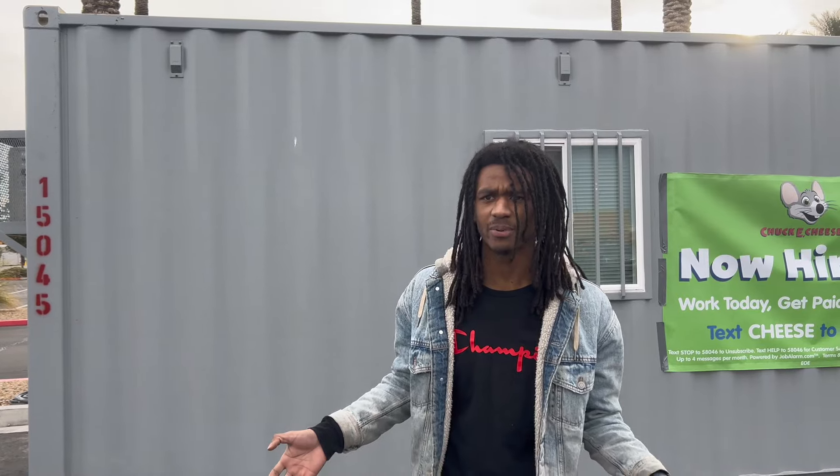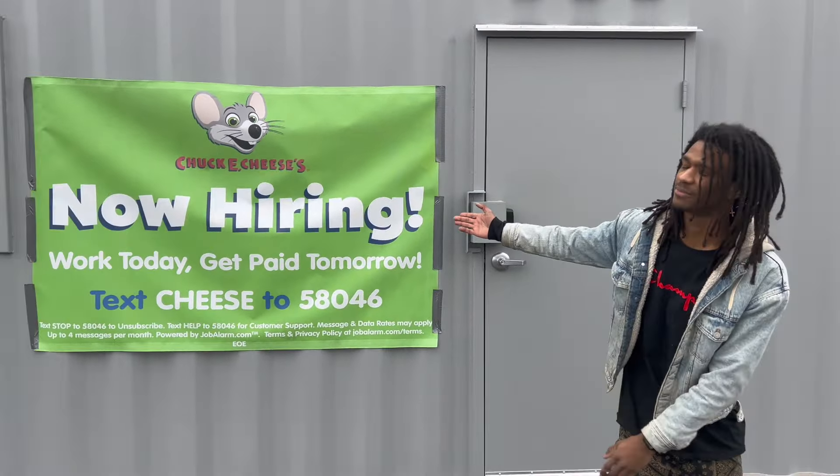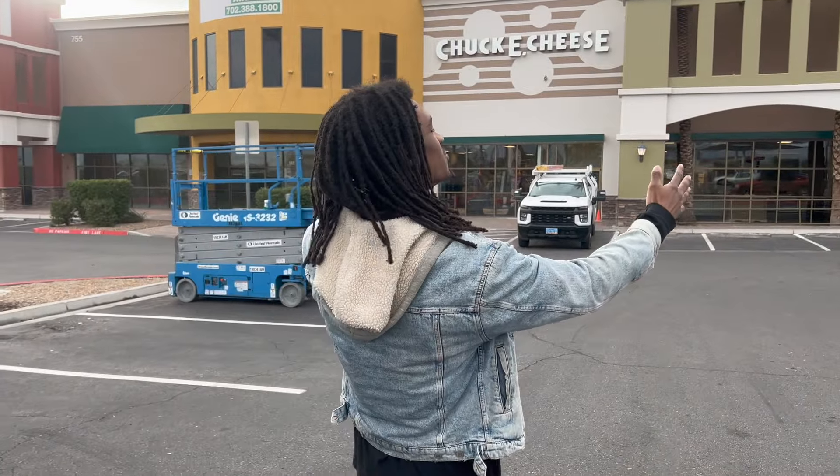Ladies and gentlemen, boys and girls, welcome back to the channel. I am Chuckster and you are watching another update on the brand new Chuck E. Cheese that is going to be opening here in North Las Vegas. Over the past few months there hasn't been a lot of progress, but recently there has been a lot of changes to this new store. Currently they are hiring — if you guys are in the area and need a position, there you go. So far so good, this is what we have of the brand new Chuck E. Cheese.